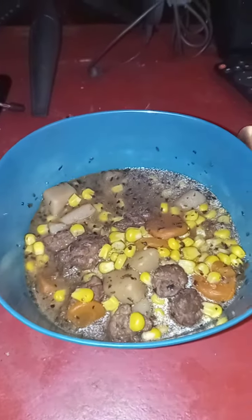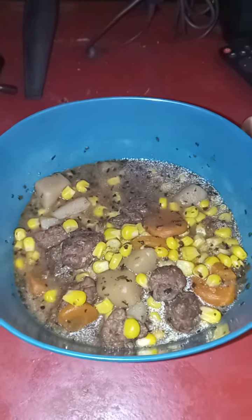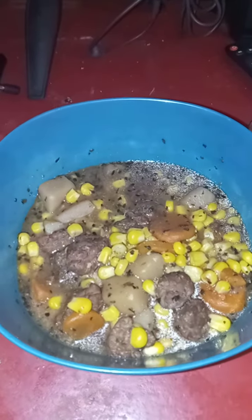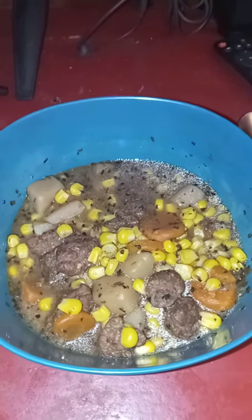Hello everyone, today's dinner of the day is going to be corned beef stew. This is corned beef stew.